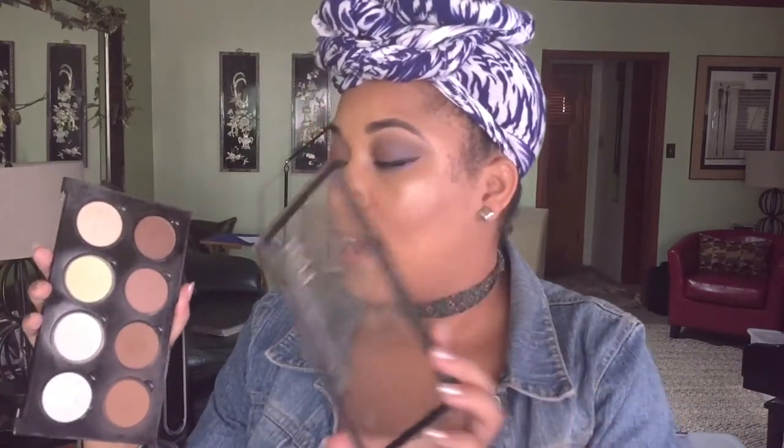I want to pan the contour, highlight, and bronzer shades in this palette. My goal is to pan each and every pan in this palette. Bronzers and powders are the things that go quickly so I think I can really do this. I actually have it on my face today using the bronzer, and sometimes I contour with it too.